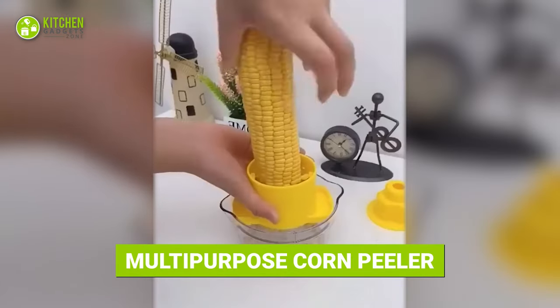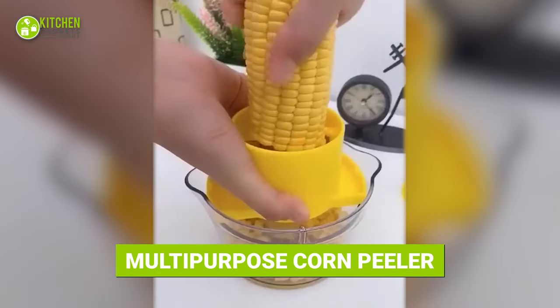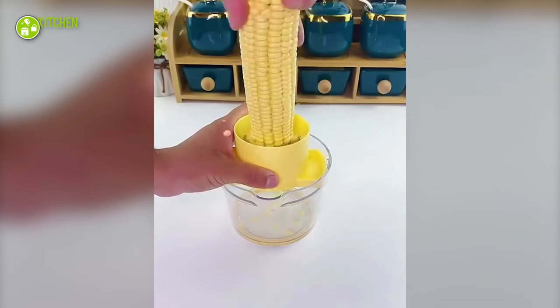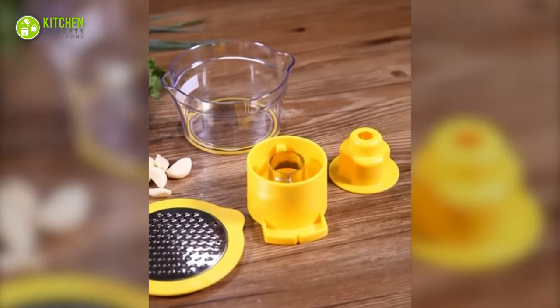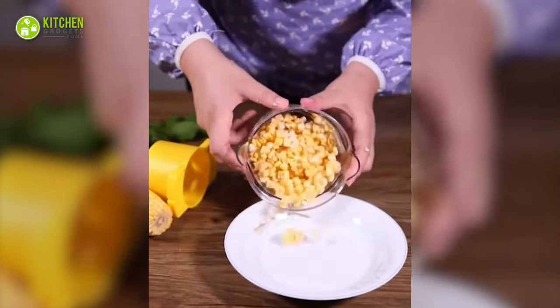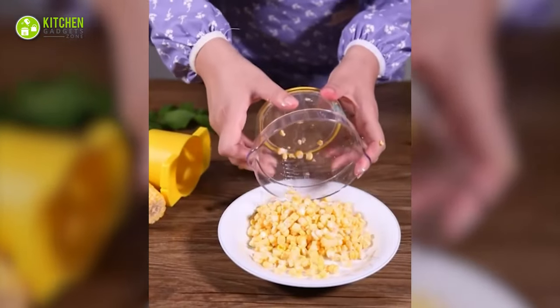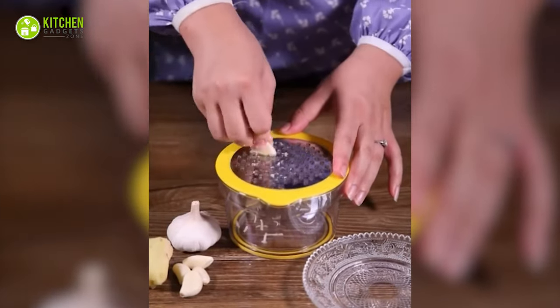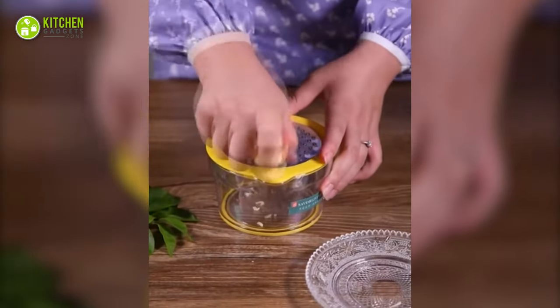This multi-purpose corn peeler will save you from peeling corn by hand or knife. This looks like a mini chopper at first, but it's more than that. With this, you can twist corn, get the kernels, and set the bowl aside for later use. Besides, you can grate garlic or ginger in its grating section too.